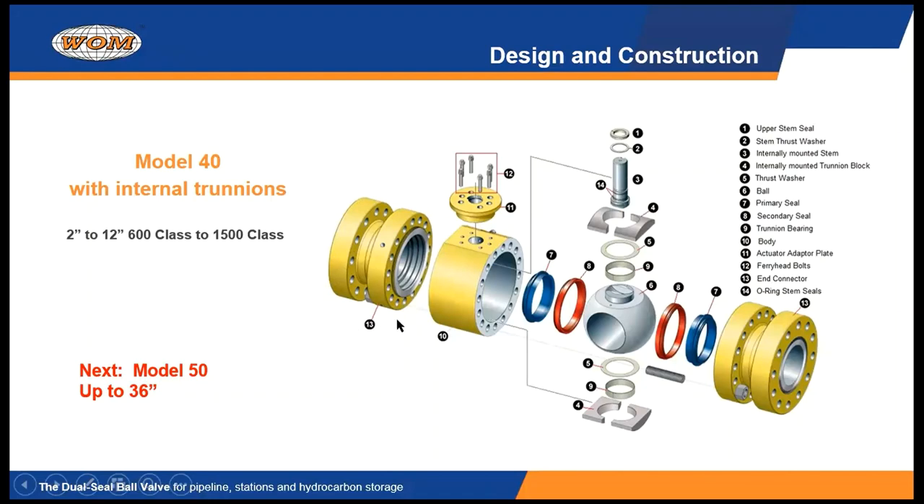The only difference between the Model 40 and the Model 30 is the way the ball is supported. The Model 40 has an internal trunnion block on the top and bottom of the ball, and it's split. That split allows us to put the stem in first — and because this is a captive stem, it cannot blow out through that small hole. You put the stem in first, put the ball in, and then wrap these trunnion blocks on either side of the ball and either side of the body as you assemble the valve. This allows us to have a trunnion block valve but also have a positively blowout-proof stem.